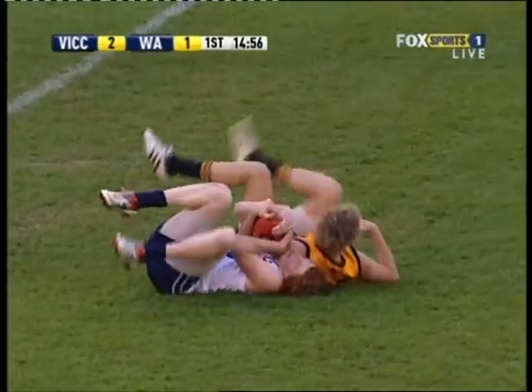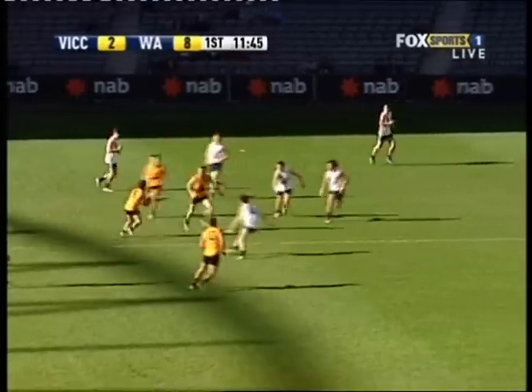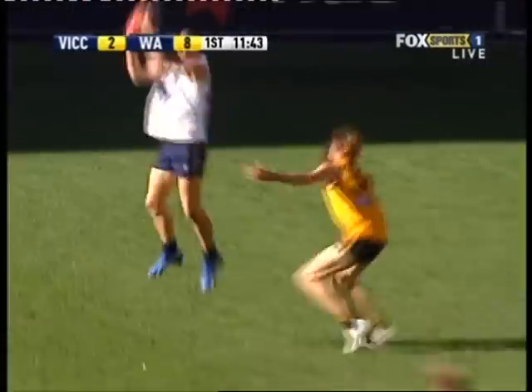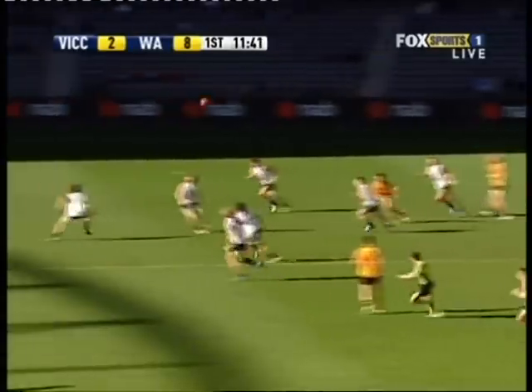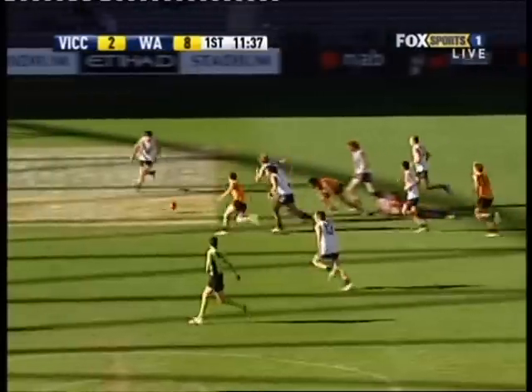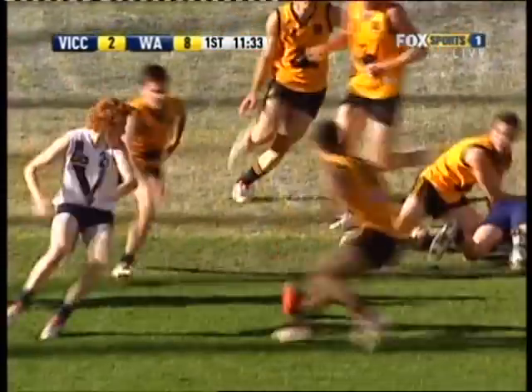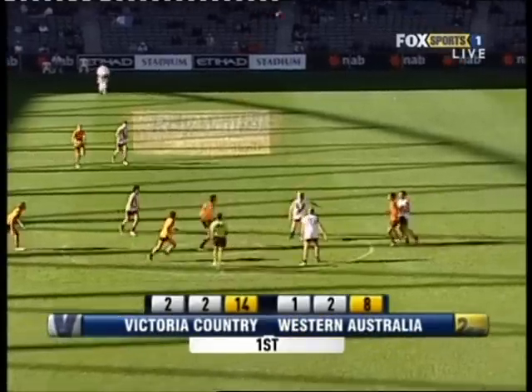Cunnington to half forward. Here's Rowan again. He was outmarked that time. And WA just trying to press forward, but Vic Country have been terrific in defence. Ball on the wing, still in dispute. Really good start from Vic Country.